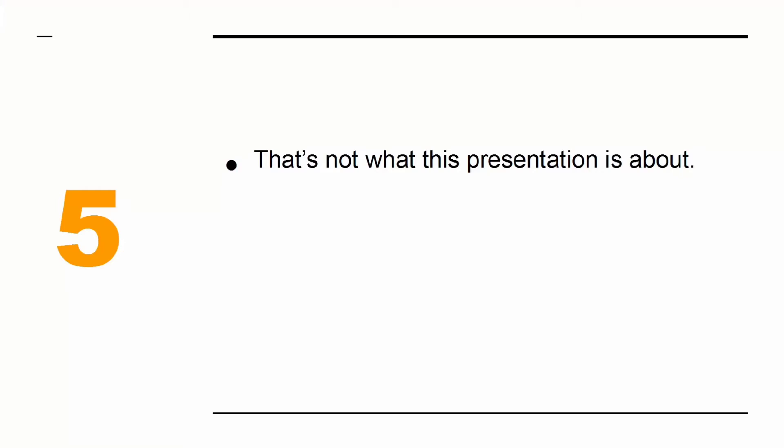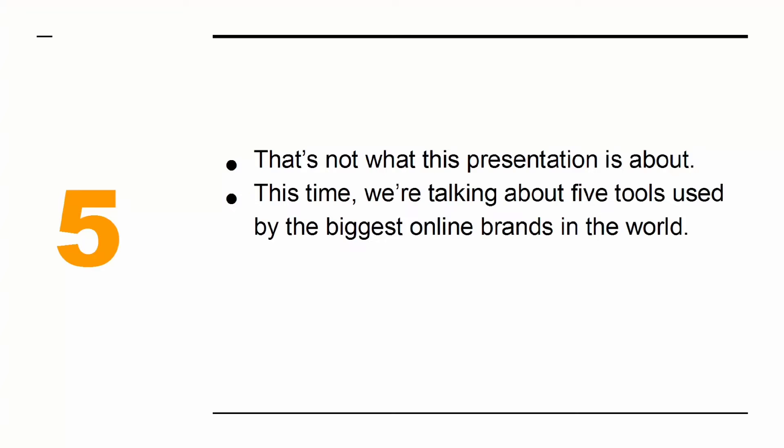The problem with many marketers is that they tend to focus on free tools that only offer a little bit of functionality. That's not what this presentation is about.